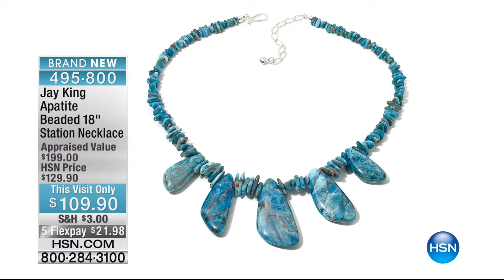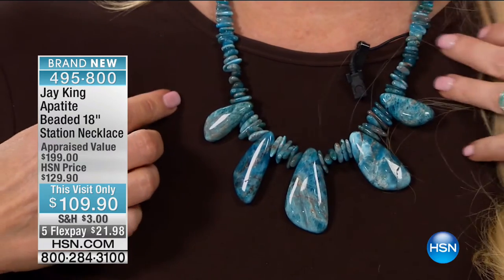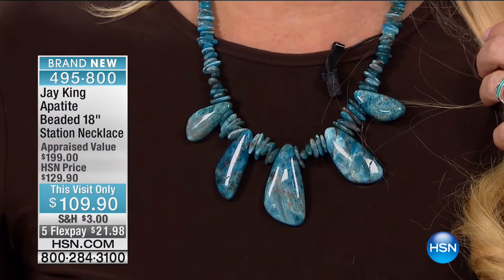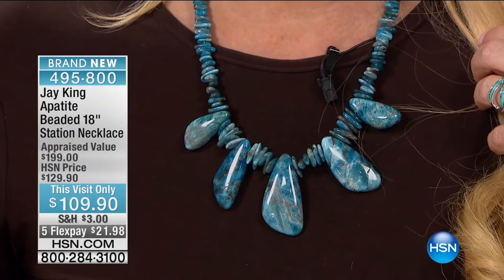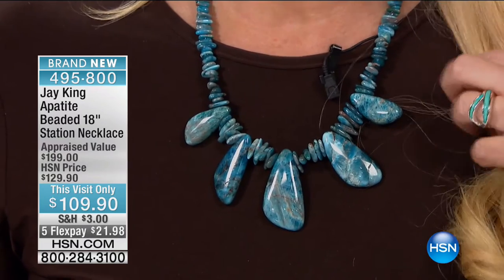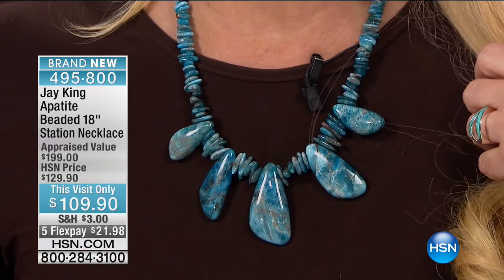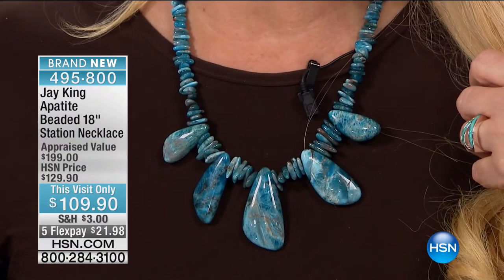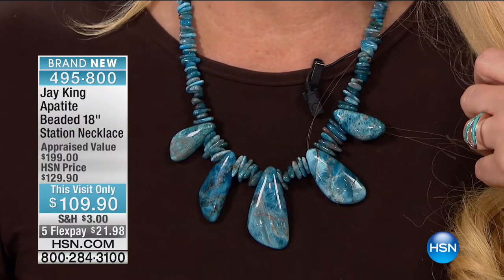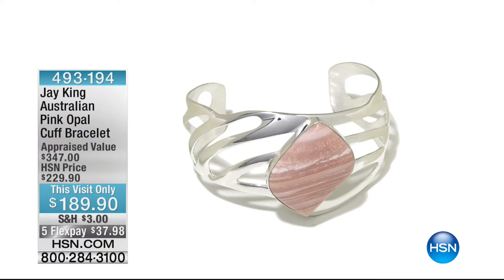This is Appetite. I'm wearing this — it's brand new, and I would get a head start if I were you because I have a little more than a thousand of these. When you think Appetite, you usually think of teeny tiny little stones because honestly that's usually what you're seeing in jewelry. We have the big pieces of Appetite.